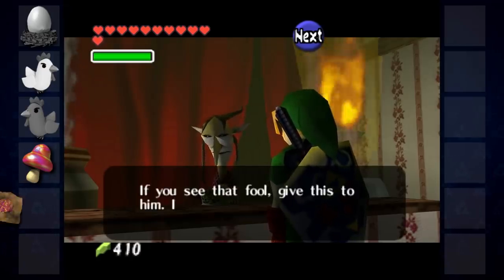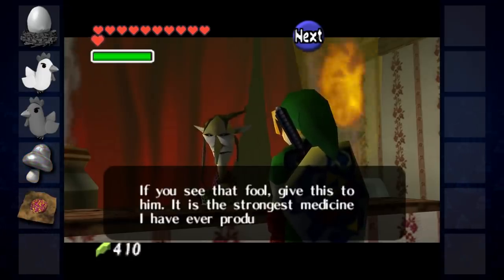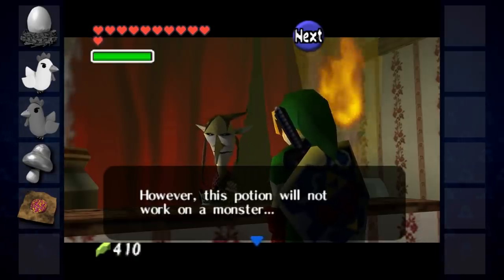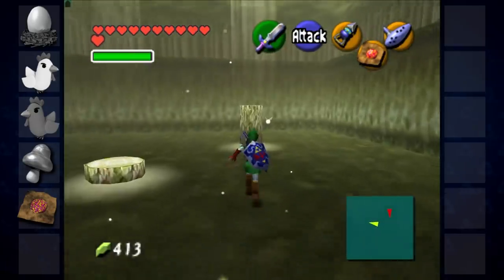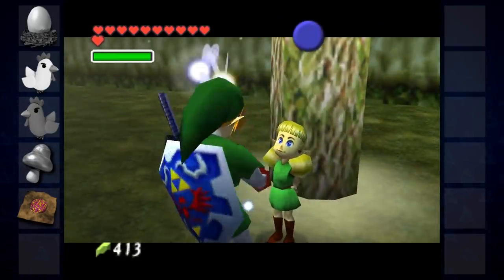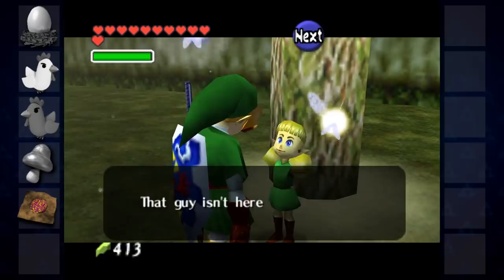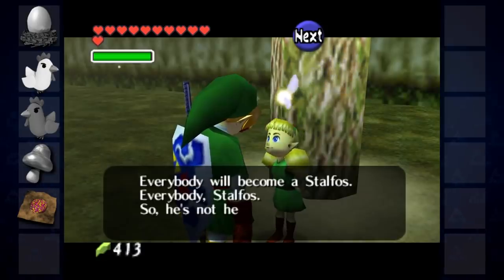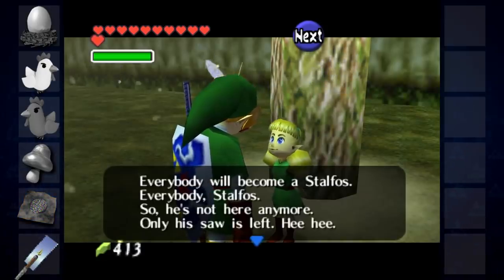Granny uses the mushroom to brew an odd potion, claiming that it's the strongest medicine she's ever produced, but that it won't work on a monster. Returning to the Lost Woods, Link finds Fado in the place of the strange man. The Kokiri rather ominously explains that the man has gone, as everyone who gets lost in these woods becomes a Stalfos. She'll offer the man's saw in return for the potion.